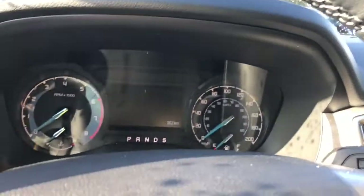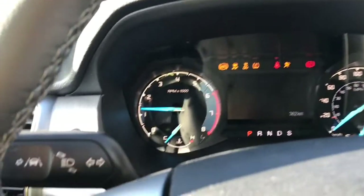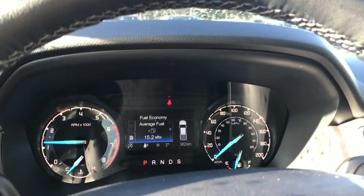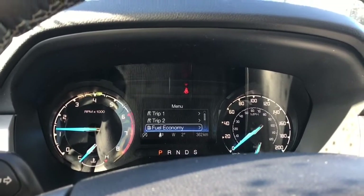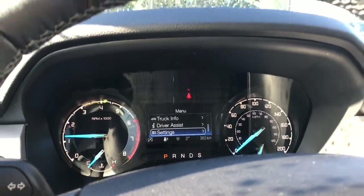When we start up the vehicle you're going to see any important messages as well as your odometer reading. You also have lane keeping — that vehicle with the little lines on either side is your lane keeping icon. On the dash we can toggle through the menu: Trip 1, Trip 2, fuel economy, truck info, driver assist, settings — and these all have sub menus.